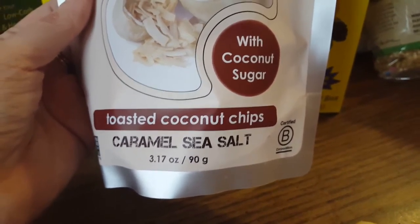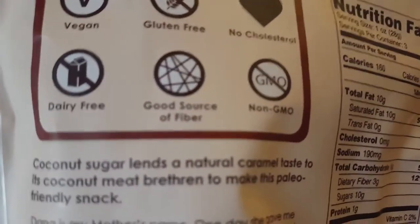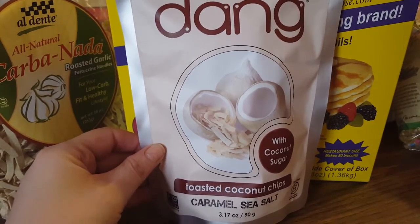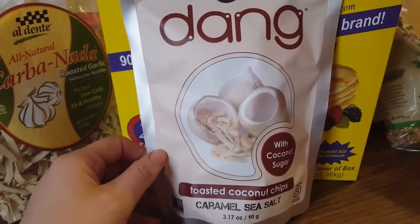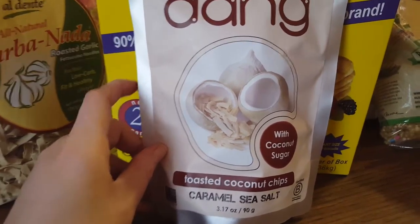There are 3.17 ounces in the bag and one ounce is 13 carbs. These are also vegan, gluten-free, no cholesterol, dairy-free, a good source of fiber, and non-GMO. I love these. I've already made my husband, who has a sweet tooth and loves dark chocolate, dark chocolate banana chip cookies with coconut flour and they were the bomb. I can leave the banana chips out and put these coconut chips in or on top, and those cookies would be fewer carbs and probably sweeter.